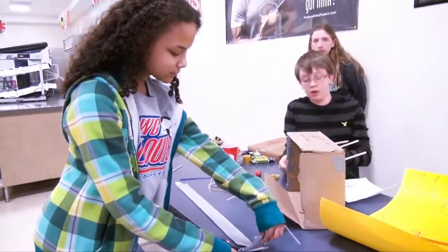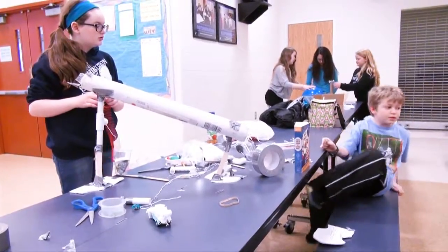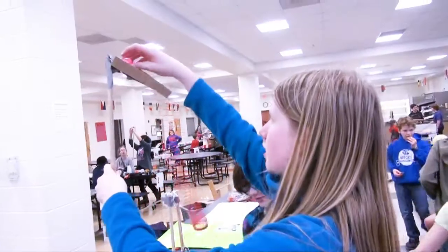So getting to have that confidence to make a presentation about something they've created from their own imagination, I think it's a really important life skill.